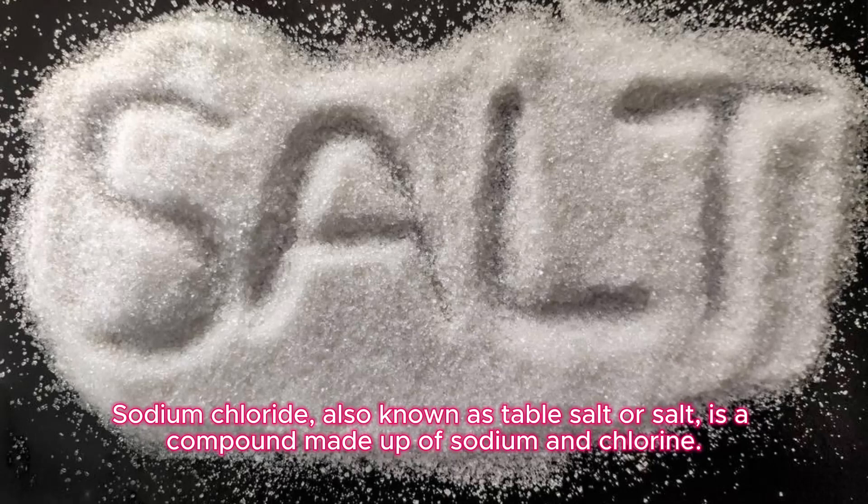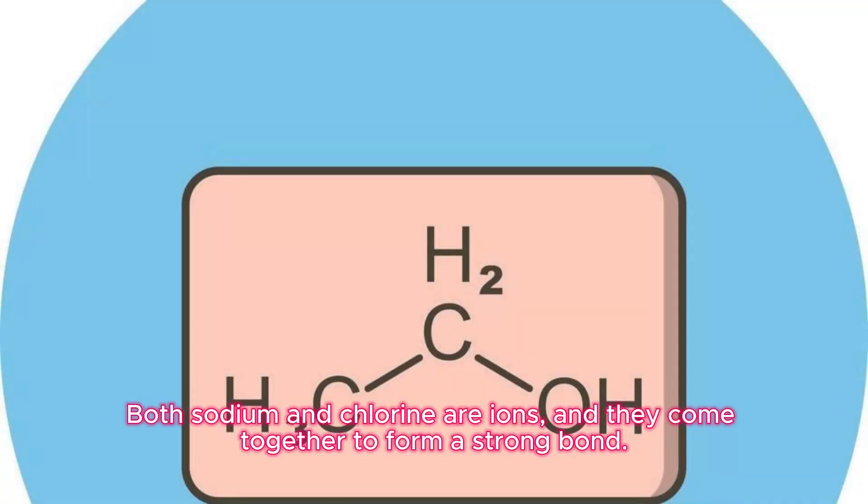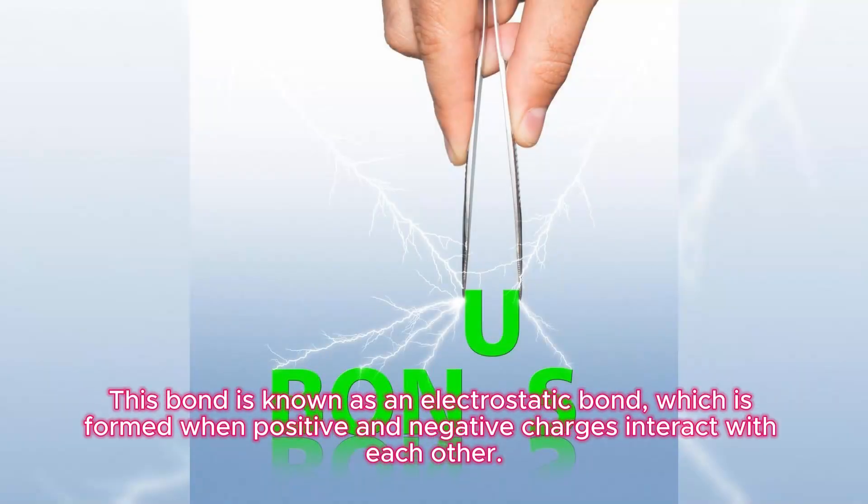Sodium chloride, also known as table salt or salt, is a compound made up of sodium and chlorine. Both sodium and chlorine are ions, and they come together to form a strong bond. This bond is known as an electrostatic bond, which is formed when positive and negative charges interact with each other.